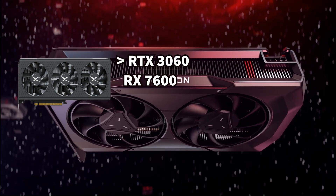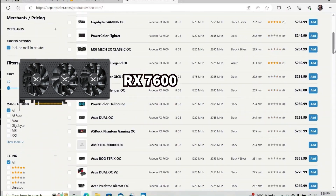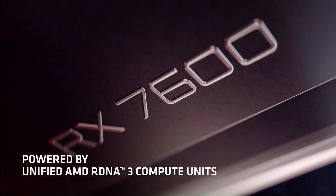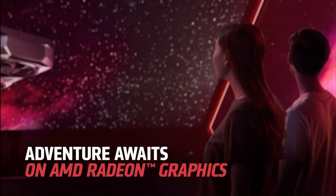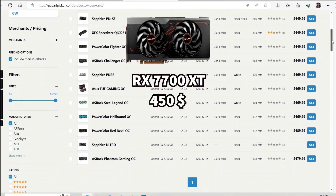Now for the current generation: the RX 7600 has 8 GB of RAM, is a bit better than the RTX 3060 and still a bit worse than the RTX 4060, and is priced at around $250 — not expensive for a current-gen GPU. For that reason, B-tier.